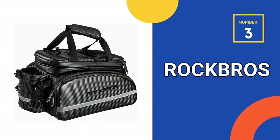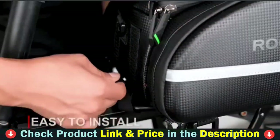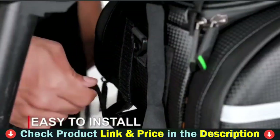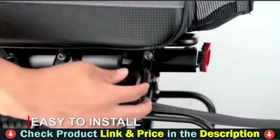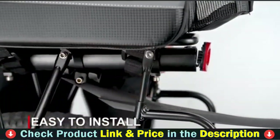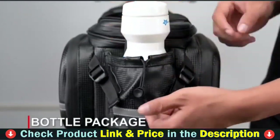3rd pick in our list is Rock Bros Bike Rack Bag. Rock Bros Bike Trunk Bag is composed of carbon composite leather, which is both robust and weather-resistant. When you need more space, the large-capacity bicycle bag's rear rack can be unfolded with zippers to a bike pannier. Delicate bike bags include two shoulder straps and can be used as messenger bags. The portable design makes traveling easier.